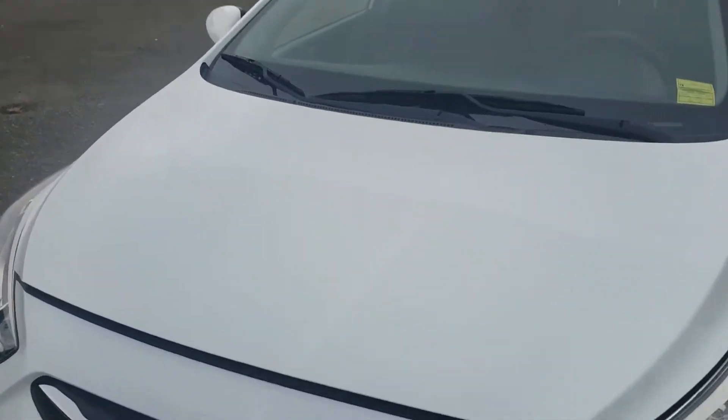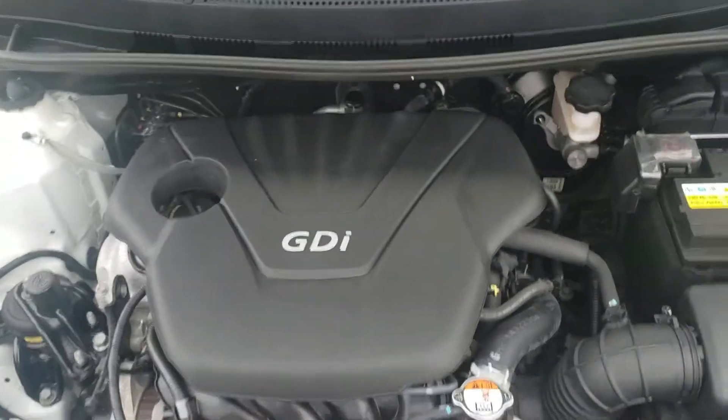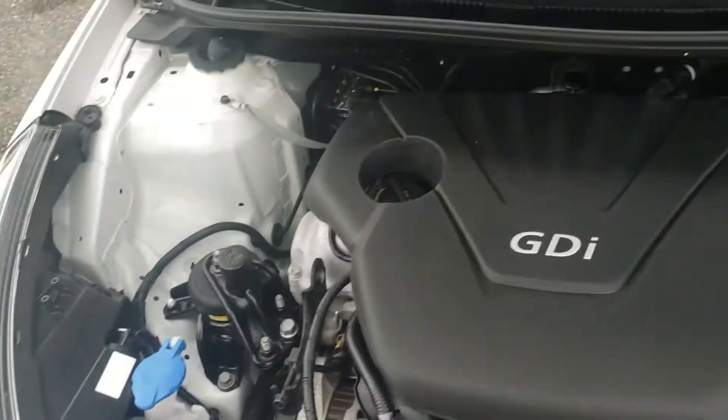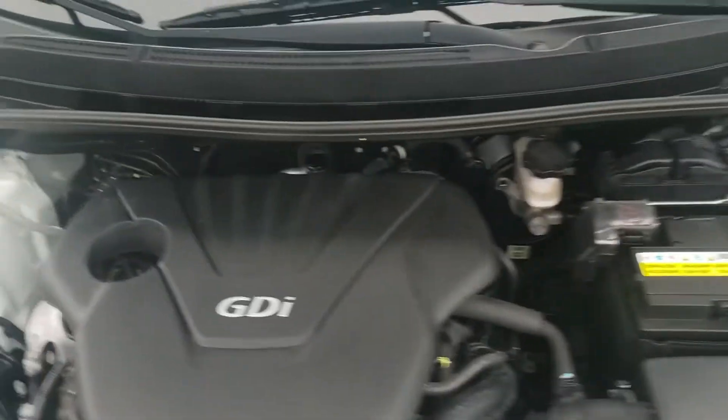I'll show you guys under the hood. This is equipped with the 1.6 liter four-cylinder engine. You're going to get amazing fuel economy. Everything is clean and clearly marked. It is an automatic.